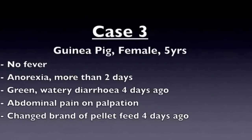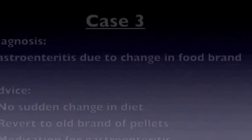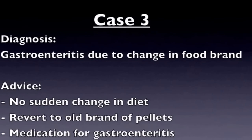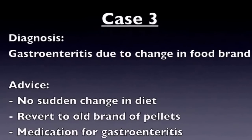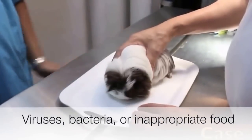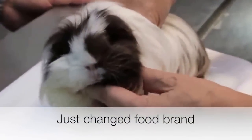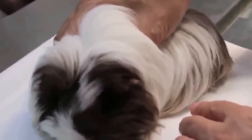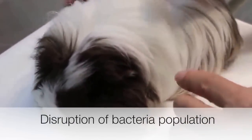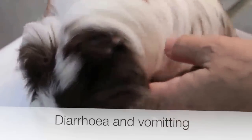The next case is a 5-year-old female guinea pig. She was presented with anorexia, green watery diarrhea, and abdominal pain upon pressing. All of these are the main symptoms of an inflammation of the intestinal tract, or more specifically, gastroenteritis. Gastroenteritis can be caused by many factors, like the presence of viruses, bacteria, and inappropriate food ingested. In this case, the guinea pig had recently changed pellet brands, and soon after experienced these symptoms. A sudden change in food brand can disrupt the bacterial population in the inner lining of the intestinal tract, giving rise to diarrhea and vomiting.